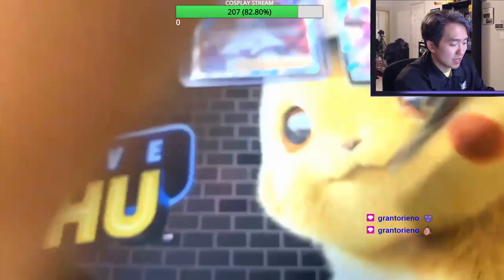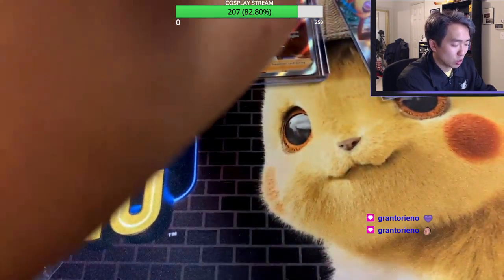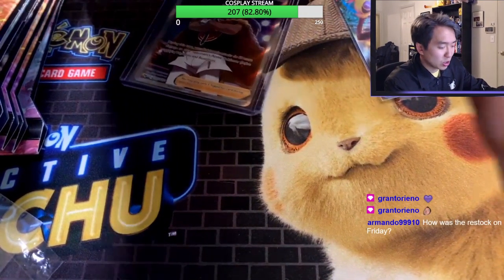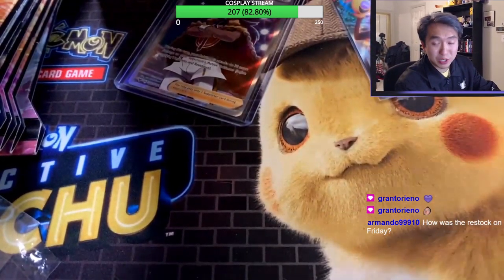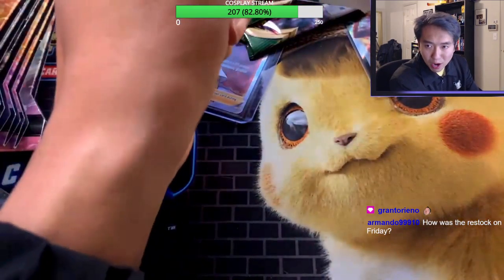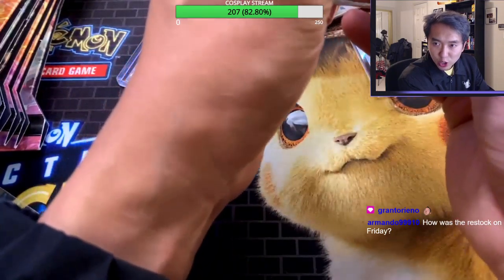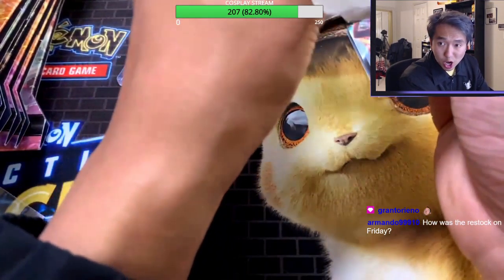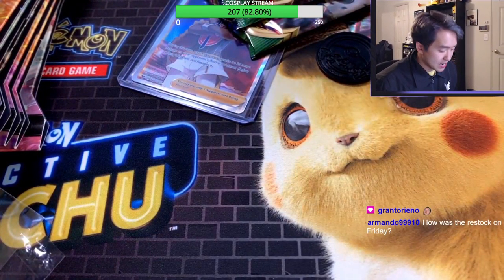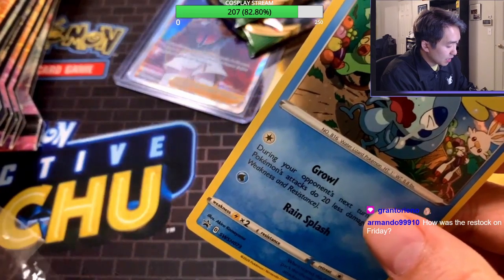We have another promo box with three more packs. That drip energy is working! On the Friday restock — it's been pretty crazy honestly. More and more people every week. I've been going out every Friday and seeing so many people. It's one per person now — one per person for Pokemon and sports cards.